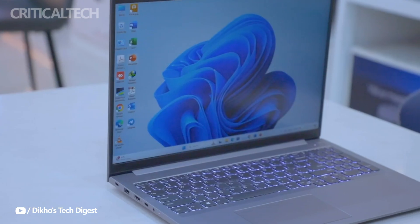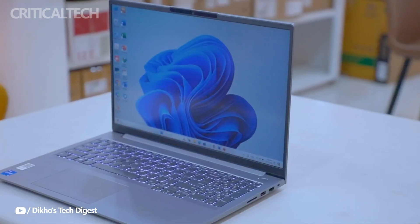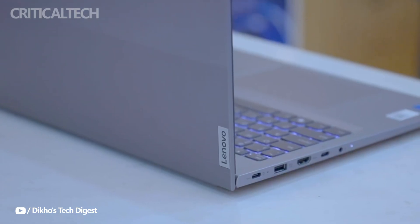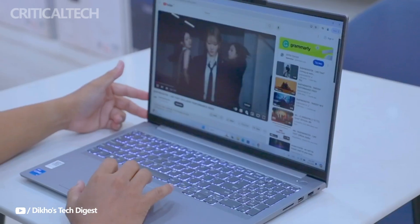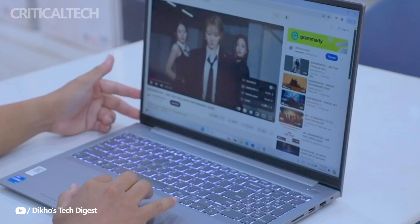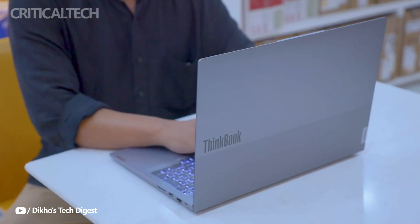To ensure the laptop maintains peak performance, Lenovo has integrated a dual-fan cooling system into the ThinkBook 16 Plus. This cooling solution is crucial for managing heat during intensive tasks, such as rendering videos, coding, or running resource-heavy applications, making the device more reliable under pressure.